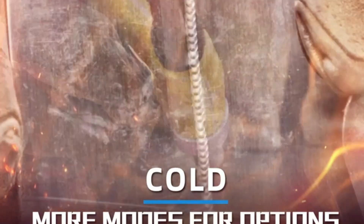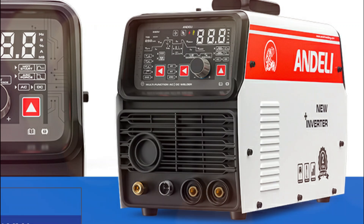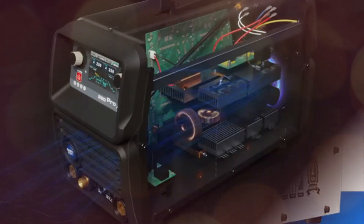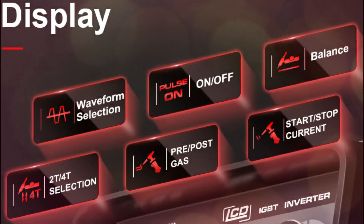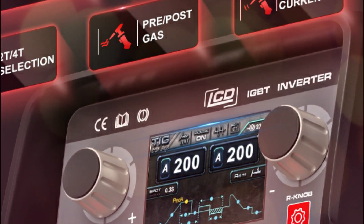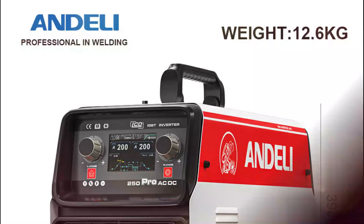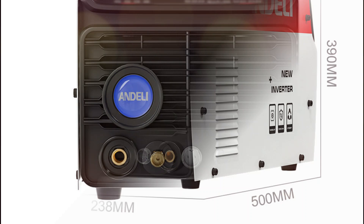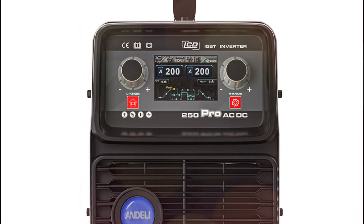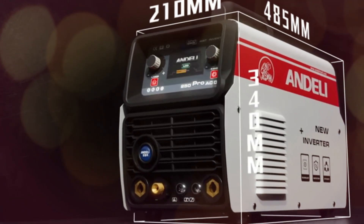It's an ideal choice for professionals working on delicate materials, molds, and precision components. Just remember, pure argon gas is required for optimal performance. Powered by advanced IGBT inverter technology, this welder delivers a real 200-amp output with a high-duty cycle, providing consistent power and smooth operation. Whether you're performing cold spot welding on 0.04-inch aluminum or handling stainless steel plates as thin as 0.015 inches, this machine ensures strong, high-quality welds. The newly upgraded LCD display offers a clear, user-friendly interface, allowing precise control over various welding parameters, with intuitive design making it easy to adjust settings for different plate types and diverse welding applications.